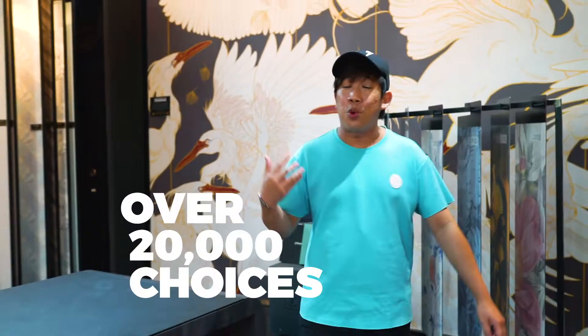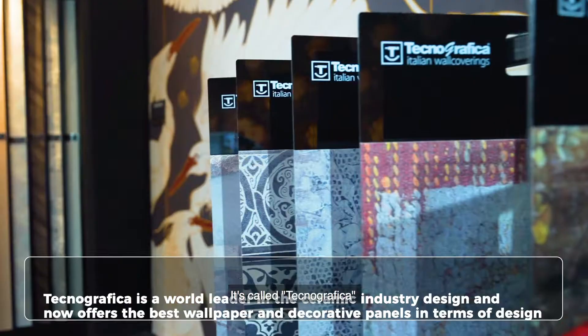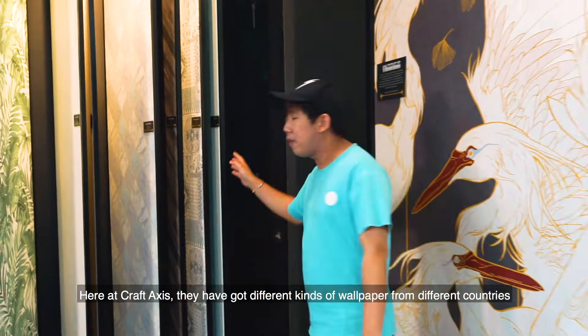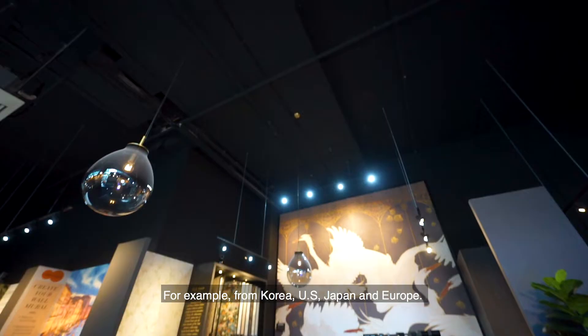Come on over, check this out. Here at Craft Axis, they've got 20,000 different kinds of wallpapers you can choose from. For example, this one — it's from Italy, it's called Technographica. Here at Craft Axis, you've got different kinds of wallpapers from different countries: Korea, the US, Japan, and Europe.